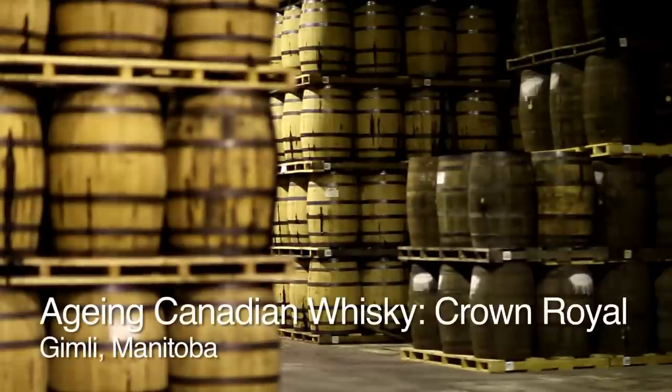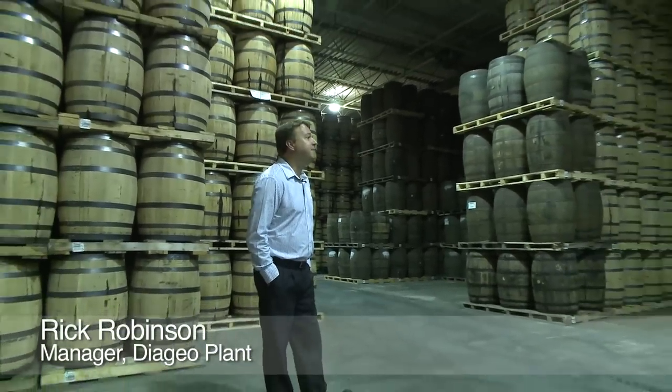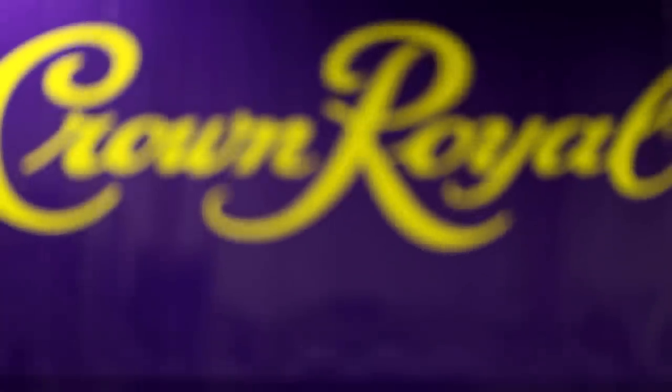Right now we're in one of 46 warehouses on the Diageo plant site. In these warehouses we age whiskey for use in both Crown Royal and VO.